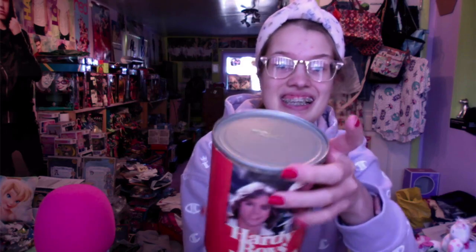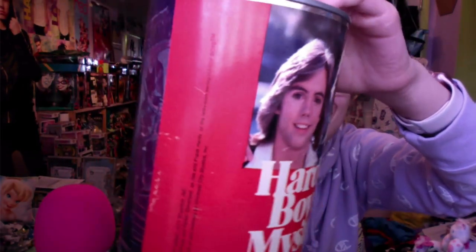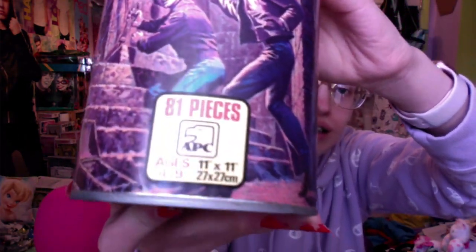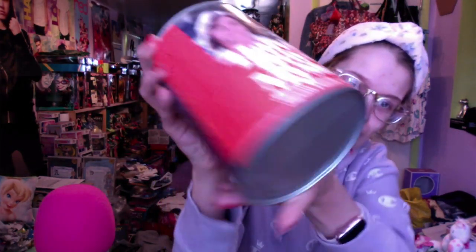Next is another Hardy Boys item — a puzzle that comes in a tin, and it's never been opened. I've seen the Hardy Boys puzzle that comes in a cardboard box, but I've never seen this one in a tin. Part of me wants to open it and do the puzzle, but since it's still sealed I'm just going to display it with the rest of my Hardy Boys collection.